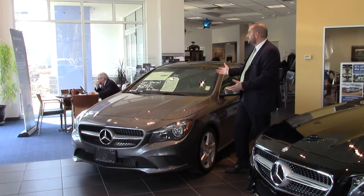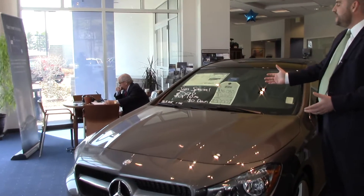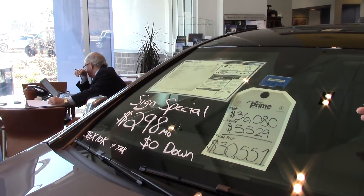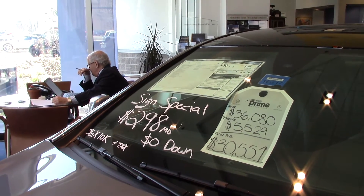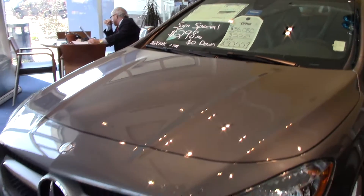This is the special that we have on the sign right now — a $298 lease with zero down plus taxes. As you can see, this is a $36,000 vehicle that we're taking $5,500 plus off to get you to $30,551. So lease or purchase, it's just a great deal.